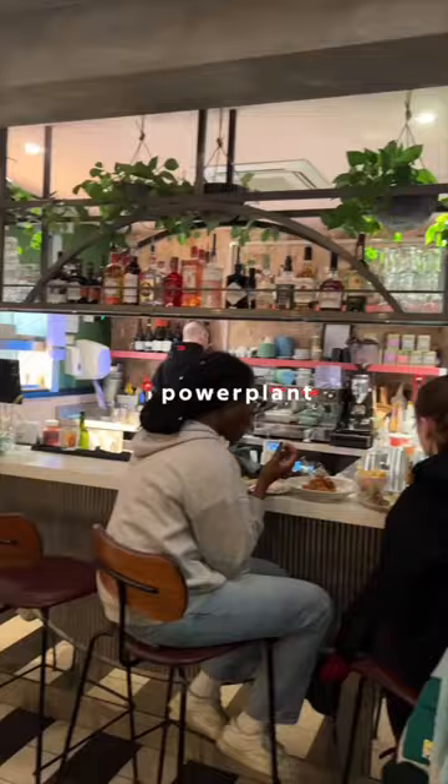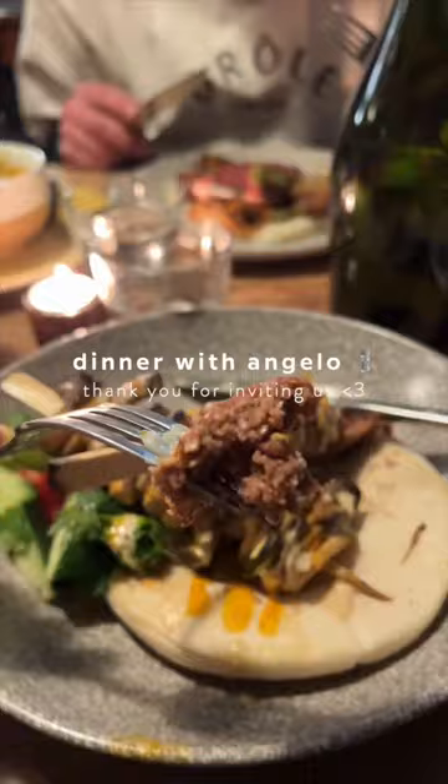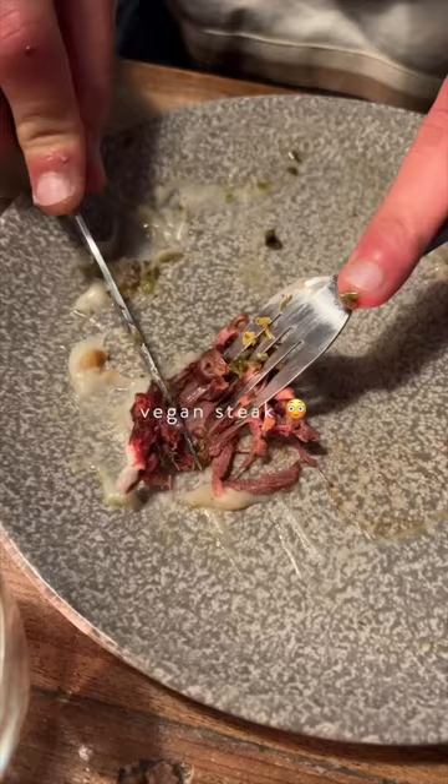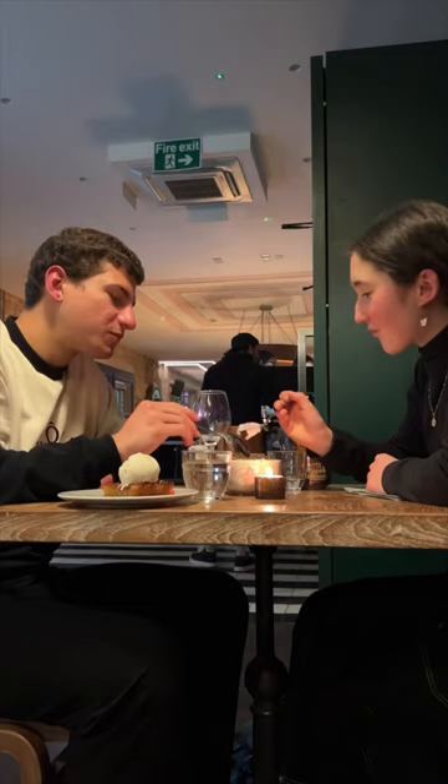This is a fully vegan restaurant and oh my goodness, the vegan meat alternatives were insanely realistic. There is definitely something for anyone and everyone on their menu and we loved everything we tried. This is what I mean about vegan steak looking exactly like steak — that's where we had dinner.